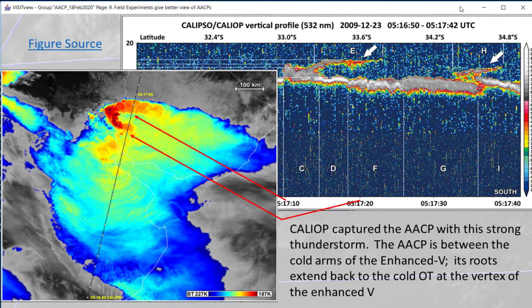This shows calliope measurements across a plume. Note that the plume is between the two arms of the enhanced V, and downwind of the overshooting top that is the vertex of the enhanced V. This region between the two arms of the enhanced V corresponds to where you see the AACP in the calliope data.